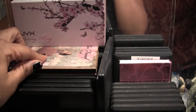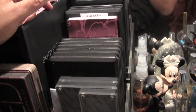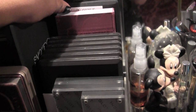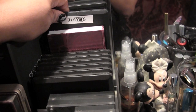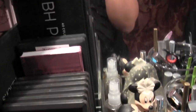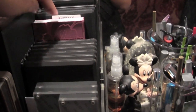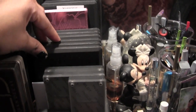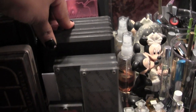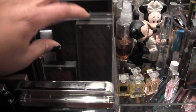Up top I keep my NYX Spring Fling palette and my Too Faced Love Sweet Love palette. Over here I have the Smoky palette from Coastal Scents, and back here are two Makeup Forever palettes — one is blush, one is eyeshadow — and behind that I believe is my Beach Cosmetics Party Girl palette. Then I have a Clinique holiday palette with eyeshadows, blush, and lip products. These are all my MAC palettes — three are eyeshadows and three are blush.